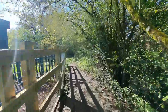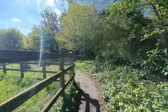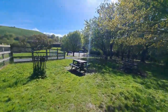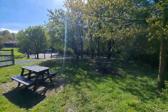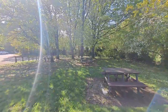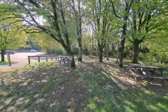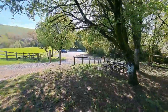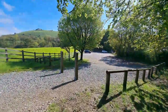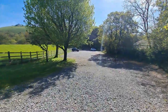So it's fairly accessible, as you can see. It's a little bit muddy, but yesterday it rained all day. There's a little picnic spot, a play area, and there's a car park down here as well. I think this is the official National Trust car park — it's free. I think it's all free here, which we like.